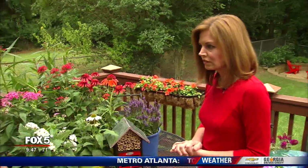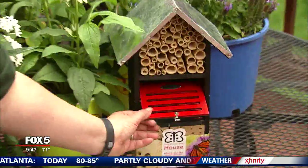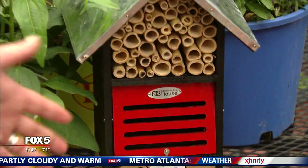What about shelter? Well, shelter — you can actually have a bug house. This one is one that you can put a little branch on the inside and they'll go in here, and that gives them shelter from bird predators.